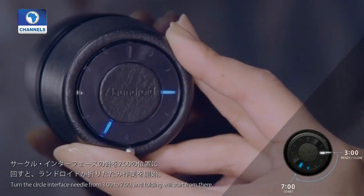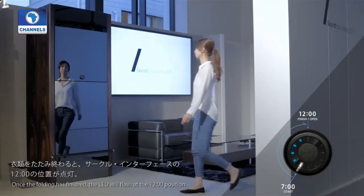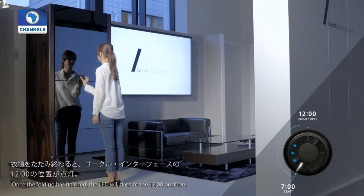Seven Dreamers Laboratories plan to release Laundroid at the end of 2018.